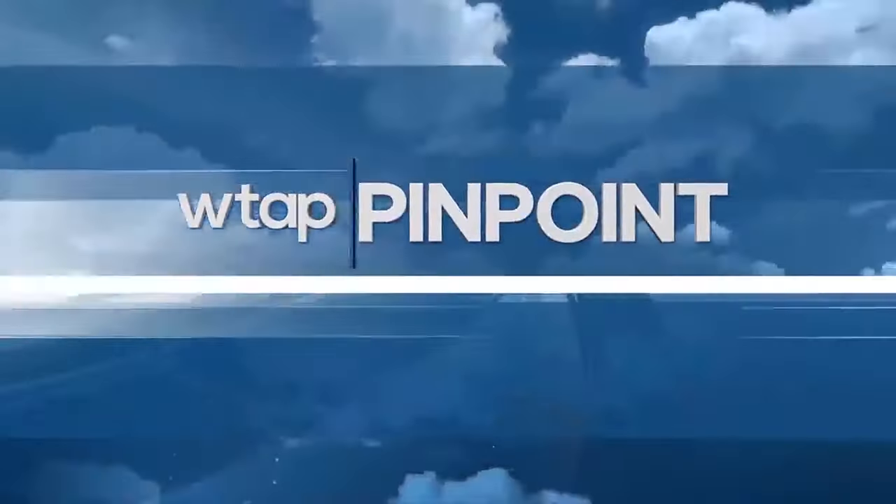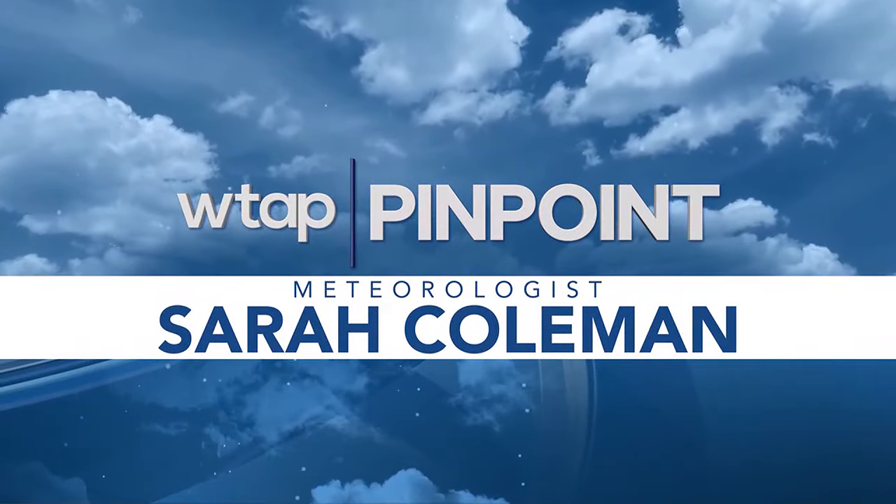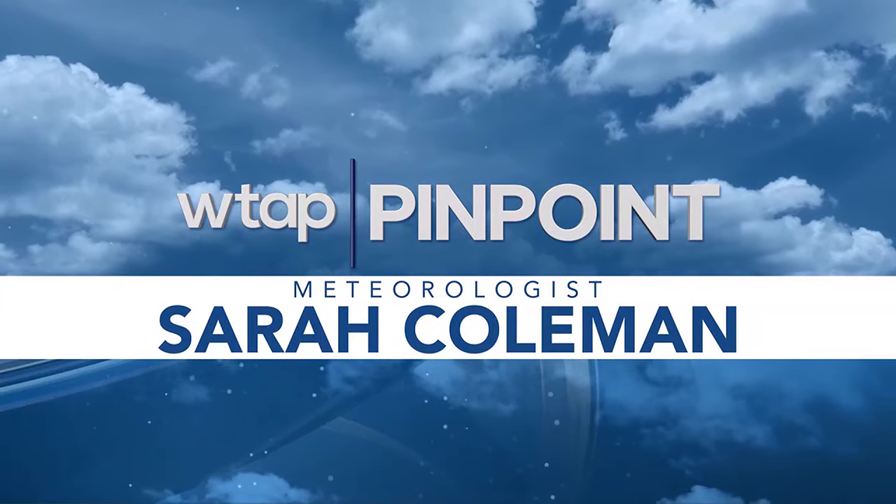Here's your pinpoint weather forecast with meteorologist Sarah Coleman. After a relatively decent weekend with some rain showers and sunshine, we're starting to see temperatures climb up to close to 90 degrees already.